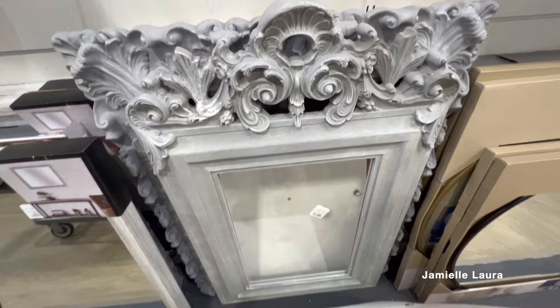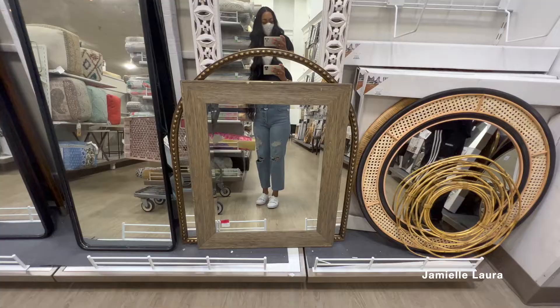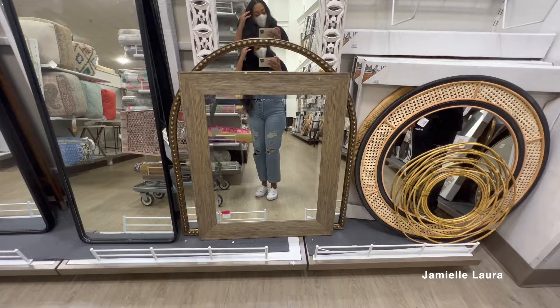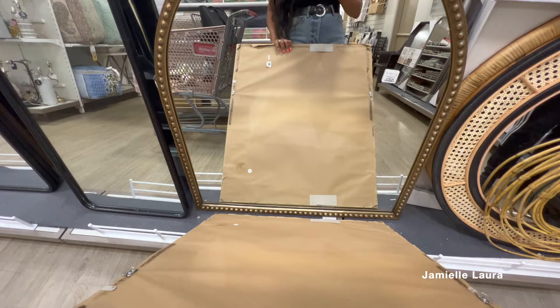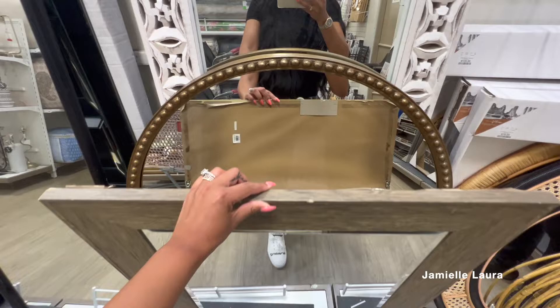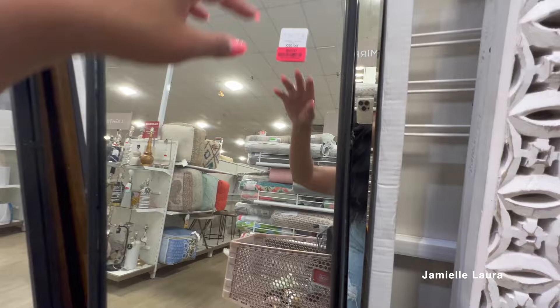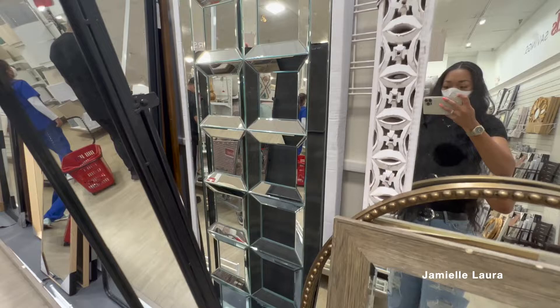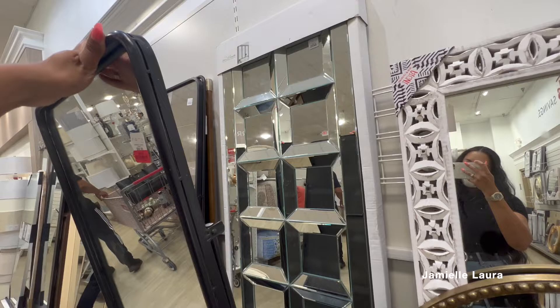There was also a gold nail head detail mirror that reminded me of something from World Market or West Elm — the price wasn't bad either. Always take a look at mirrors at your local HomeGoods because they usually have a pretty big selection and they'll be a lot cheaper than furniture stores. There was a very glam mirror too — not bad at maybe $2.99 or $3.99 — really pretty if you're into that glam decor style. I'm more into neutrals with blacks and grays — I can't make it too feminine because of my husband.